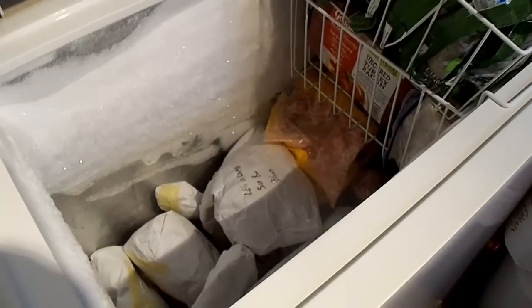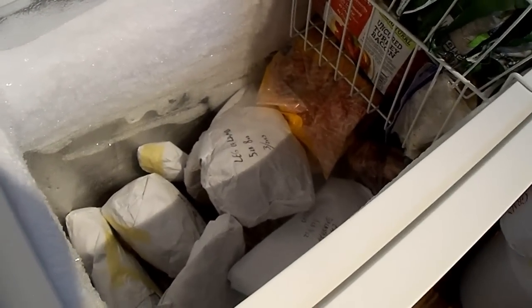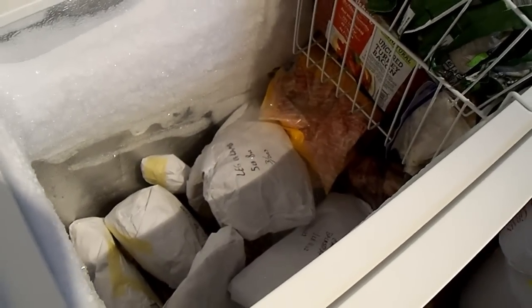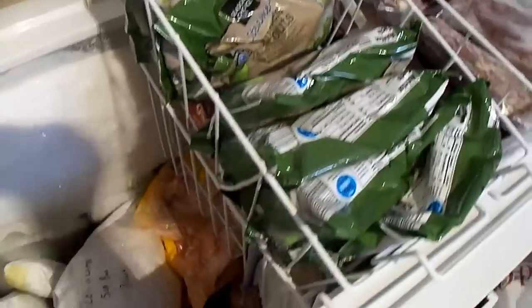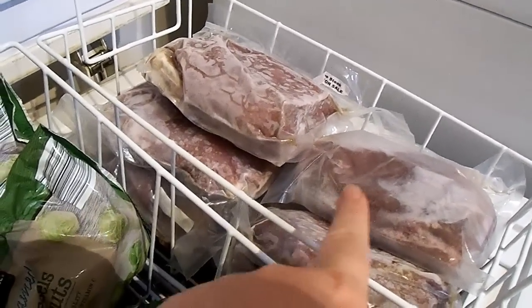This one here has a lot of our lamb in it from the two sheep that we butchered earlier this year here on our homestead. It's got lamb, a tiny bit of chicken, and this is where I keep the brussels sprouts, asparagus, and turkey bacon from the store. This is the last bit of our previous half a cow — some cube steaks left over.